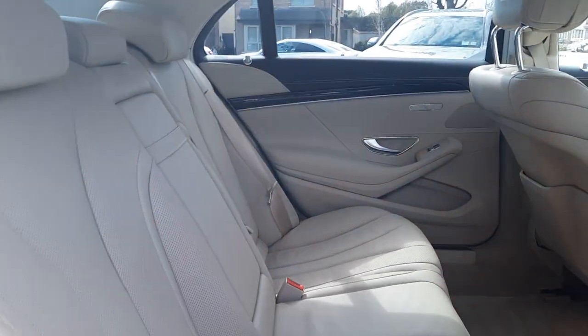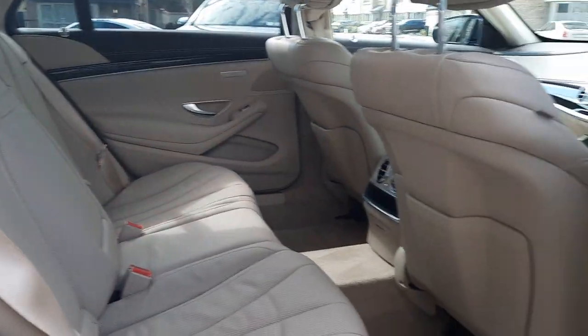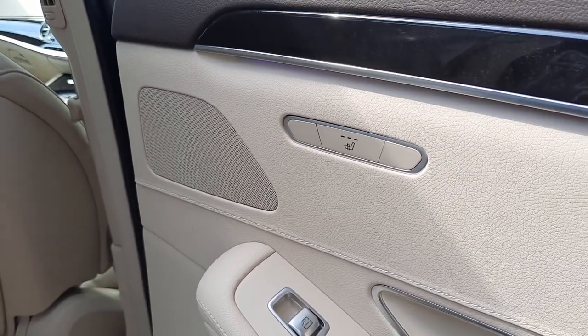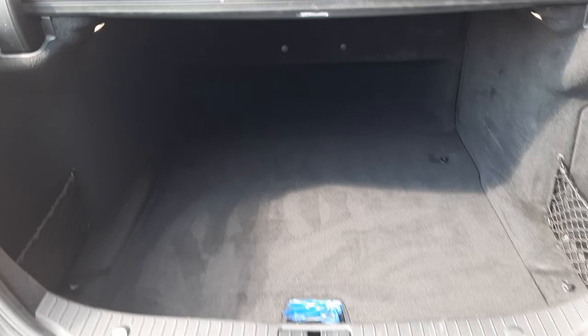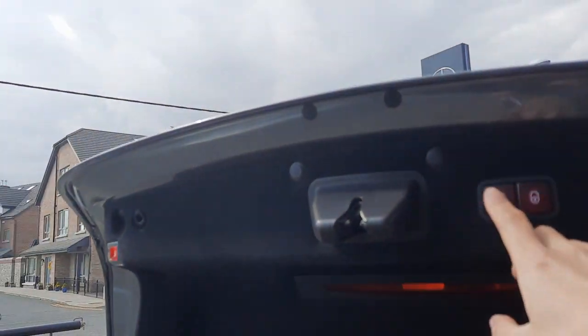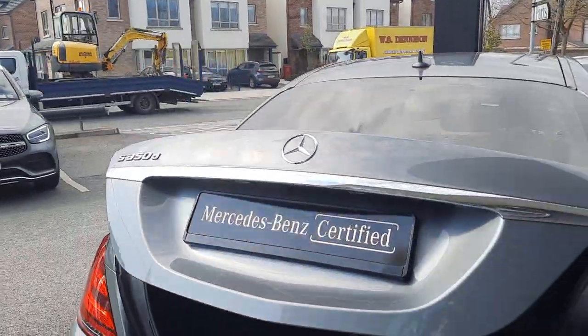Into the boot — it's also got an electronic boot lid.